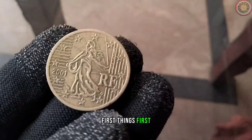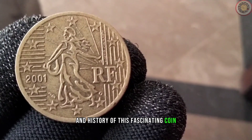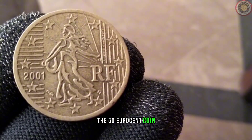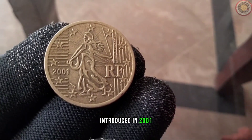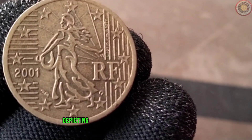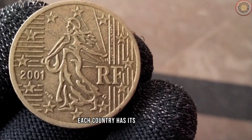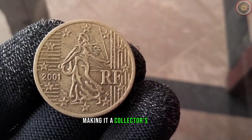First things first, let's talk about the design and history of this fascinating coin. The 50 euro cent coin, introduced in 2001, features a common reverse design used across all eurozone countries, depicting a map of Europe. On the obverse side, each country has its unique design, making it a collector's delight.